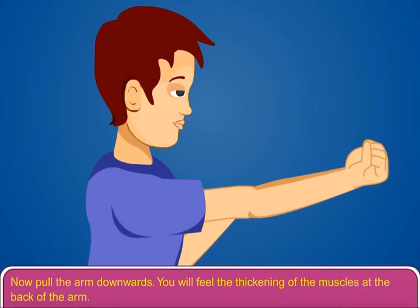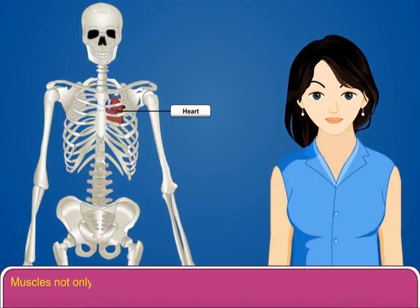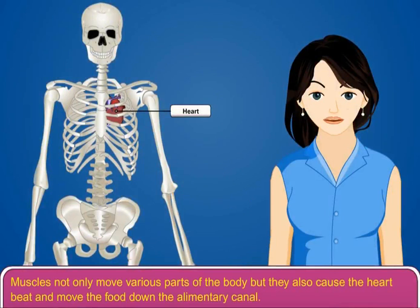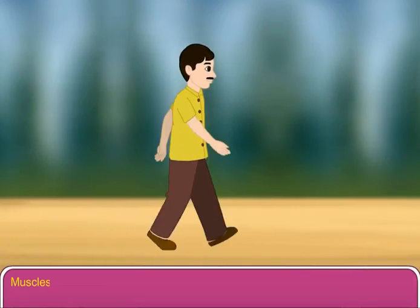Now pull the arm downwards — you will feel the thickening of the muscles at the back of the arm. This is due to the triceps muscles. Muscles not only move various parts of the body, but they also cause the heartbeat and move food down the alimentary canal.